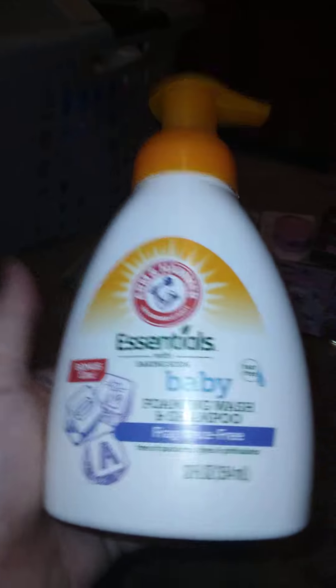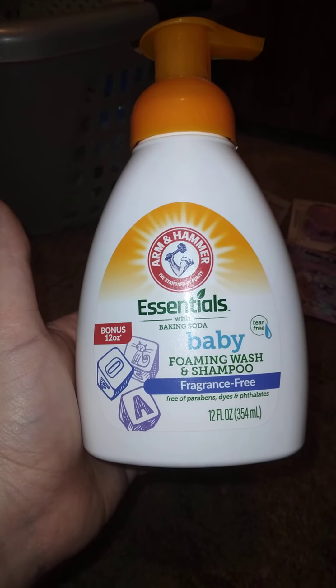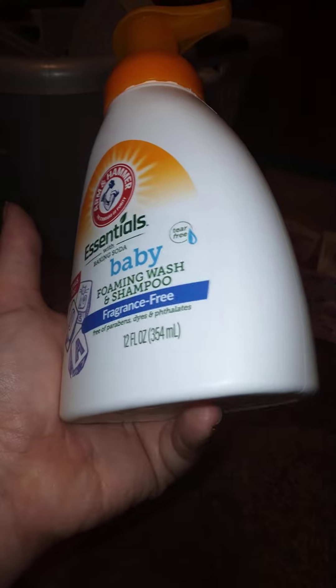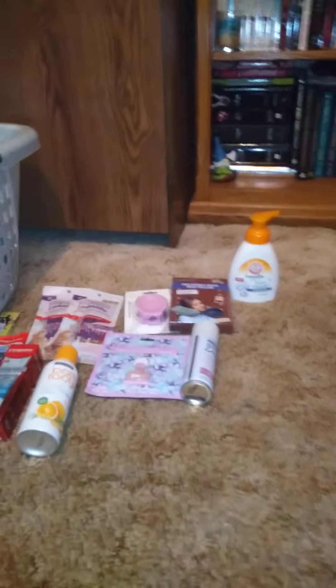I got this Arm & Hammer Baby Foaming Wash and Shampoo — fragrance free, free of parabens, dyes, and sulfates, 12 ounces, tear-free foaming formula. I got it for a friend who's having a baby in the next three to four months. I'm slowly picking up things when I find them at a decent price.